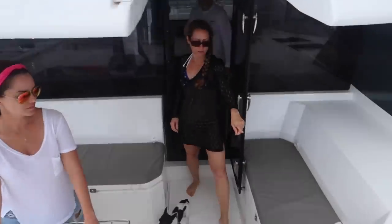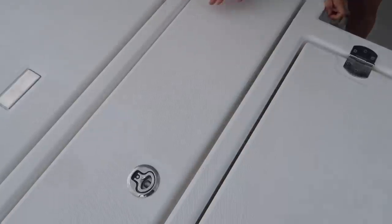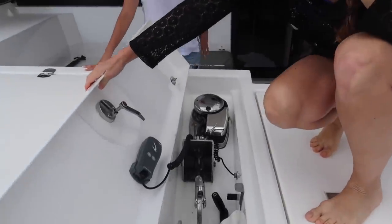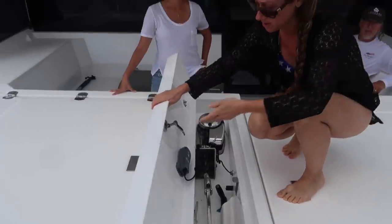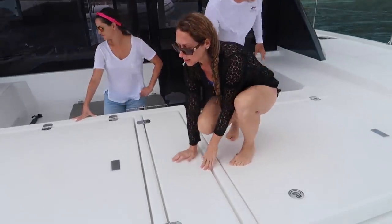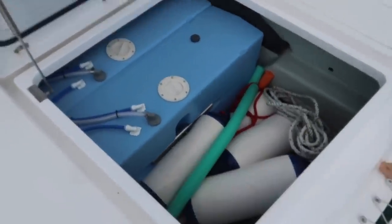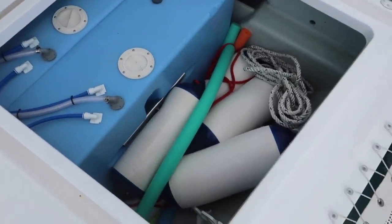The generator's under here with storage, and this is the anchor locker. The windlass is here and the anchor drops right down, along with the bridle. This forward locker stores two 100-gallon water tanks, and all of our fenders, noodles, and water toys.